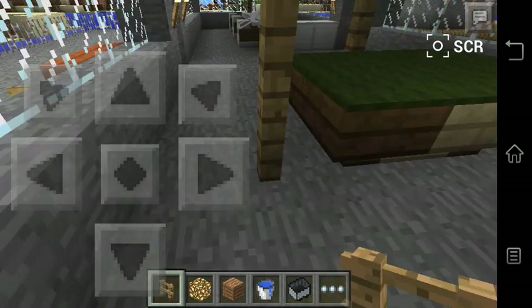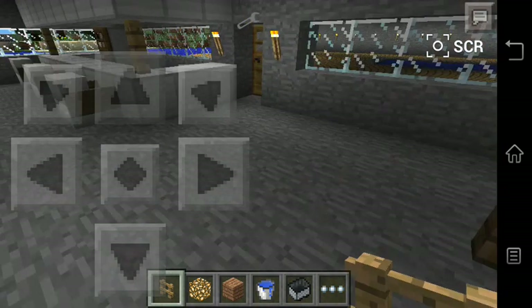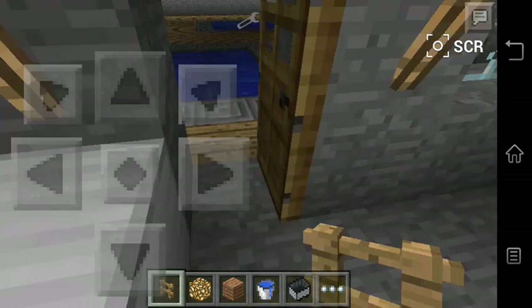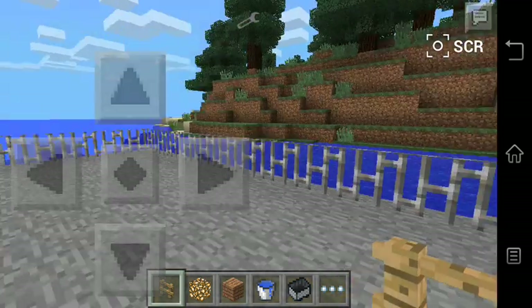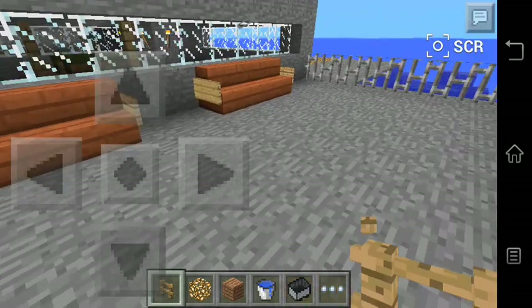I have a pool table. I'm also going to make a tutorial for this one, and also for this bar. So, this is the door to go to the swimming pool. Let's go outside — this is the second balcony.